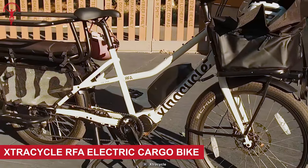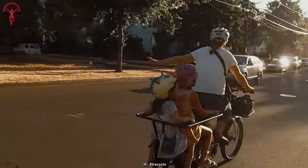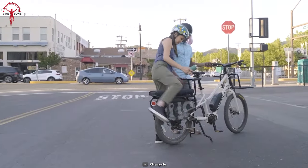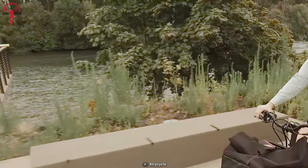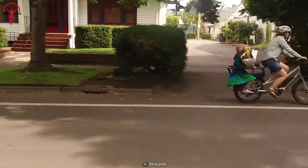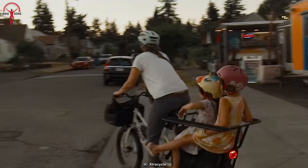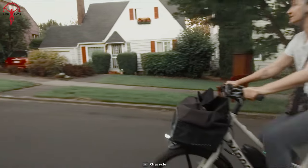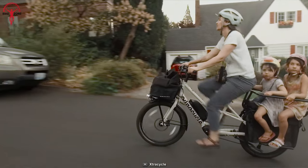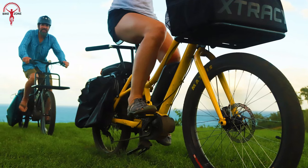Introducing the Extra Cycle RFA electric cargo bike. This e-bike has the most advanced features and lets you gracefully navigate tight spaces. Its compact geometry ensures a seamless fit in various everyday scenarios, effortlessly sliding onto bus racks and car racks, and finding snug storage spaces in apartments and condos. This bike has a shareable design that accommodates riders of different heights, and it offers substantial pedal assist power propelling you to speeds of up to 20 miles per hour.